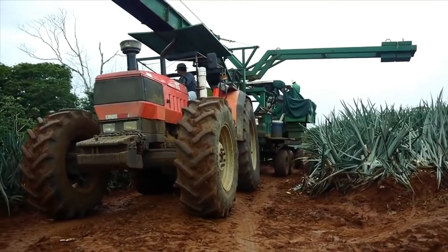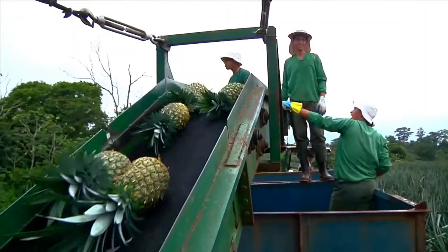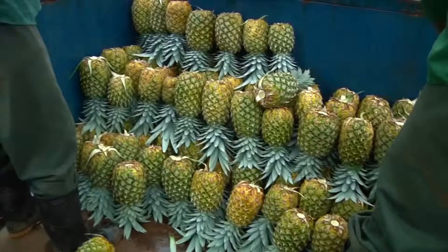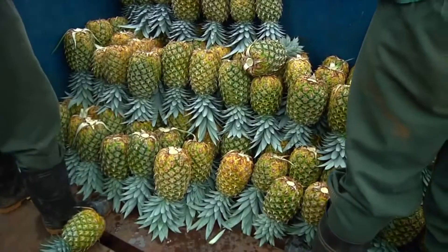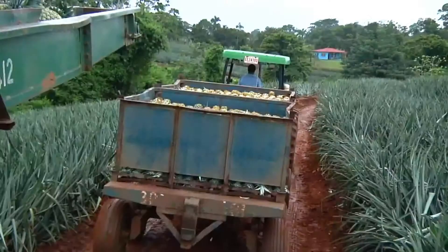The pineapples are picked by hand. Workers carefully place the fruit on the conveyor, as pineapples are sensitive to bruising and damage. The conveyor carries them to the field bin, where they are quickly but gently transferred by hand. The crown of a pineapple provides an ideal cushion for transport, so the fruits are stored upside down in the bins.